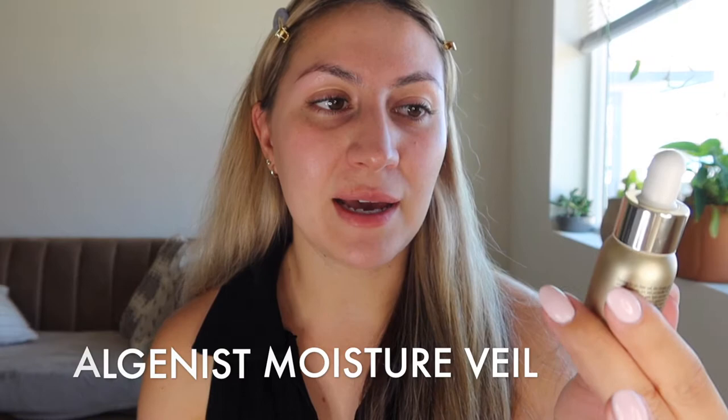The first step to having glowy bright skin is your skincare. I already did all my skincare but I wanted to show you guys these two products — this is the last of my skincare before applying my makeup. I go ahead and go in with the Algenist Algae Niacinamide Moisture Veil and this stuff leaves your skin so glowy. You just need a few drops — I usually do like two or three — and you can see it has like a little bit of a sheen to it, a little bit of a glow. So I just put this all over my face.